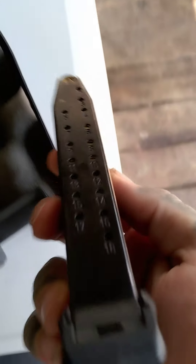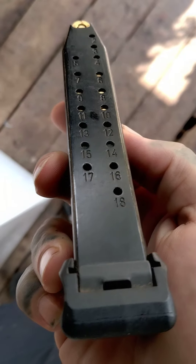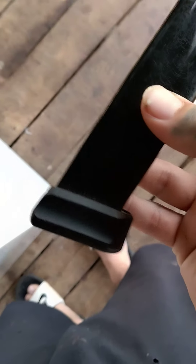It is the, as you can see, it's the 18 round with the extended plate on there. There is no rounds in here, as you can see.